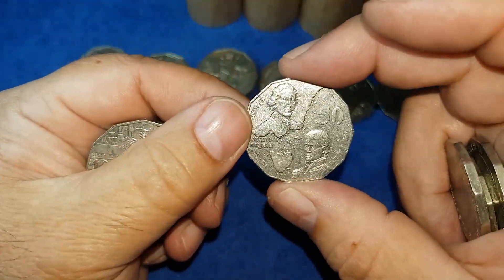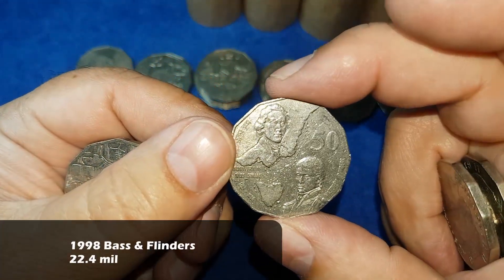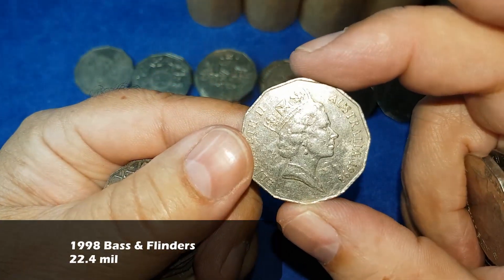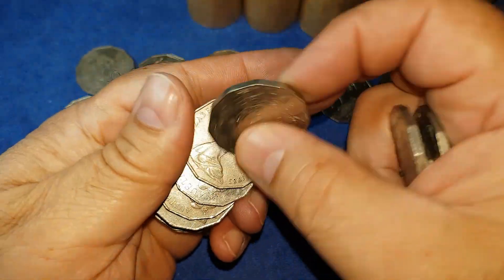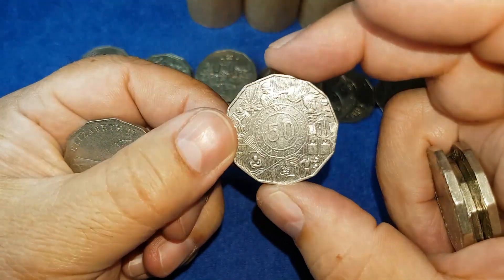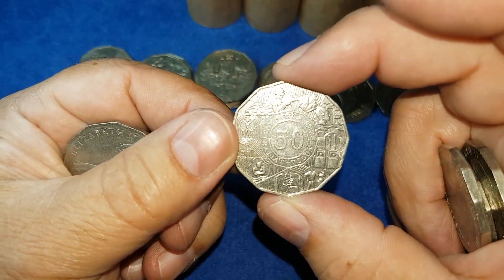For the first time today we have a 1998 Bass and Flinders coin. Then again for the first time today, a 2003 Australia's Volunteers coin.